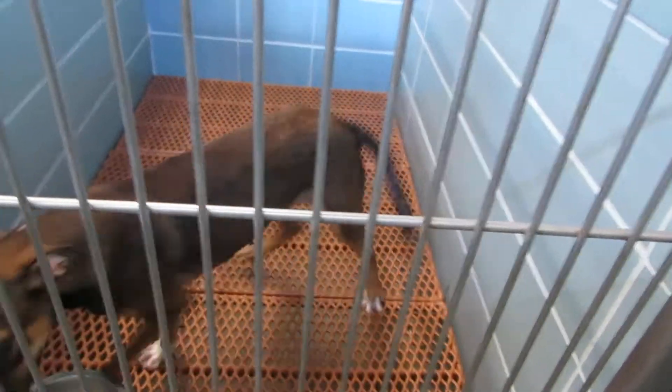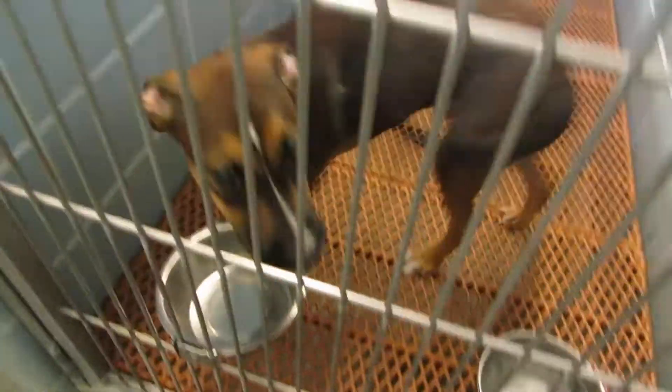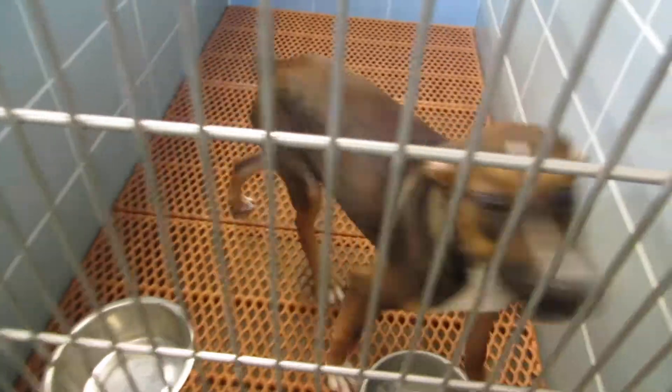Look who is back — this is Red Bull. He got adopted last weekend, but he came back. I don't know why; I'll have to check the paperwork. He's a really dancey dog, six months old, in kennel 201.